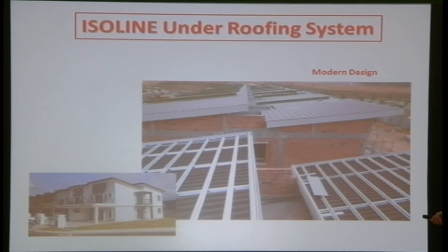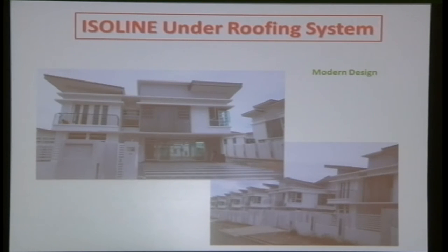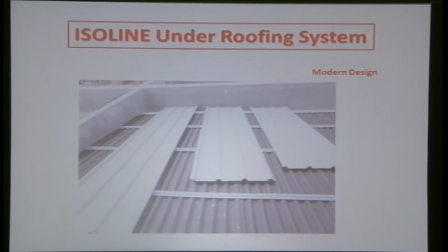In Johor, the installation has been in place for more than five years. Even for metal roofs, a very well-known KL developer uses this system. Normally for metal roofs, insulation like foil or ragum is used, which can also provide energy efficiency, but the question is sustainability — how long will it last: 10, 15, or 20 years? The Isoline under roofing system actually sustains longer than other options.